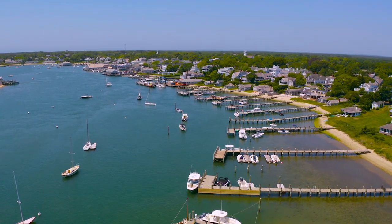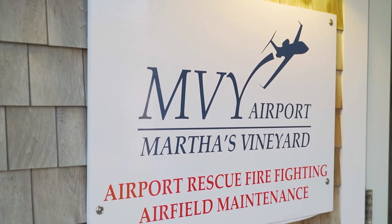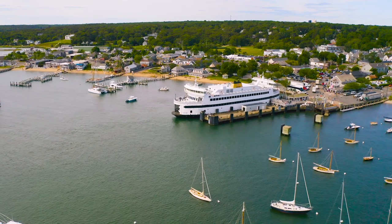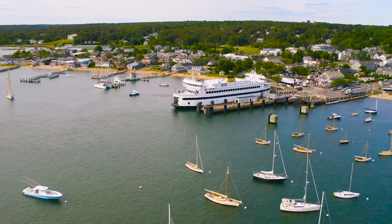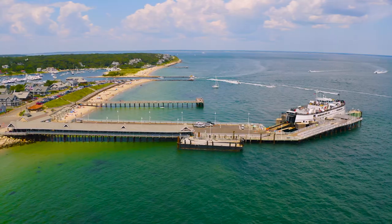Martha's Vineyard is an island located seven miles off of Cape Cod. There is no bridge, but there is an airport and several different ferry services. When deciding the best way to get here, it really depends on where you're coming from and how long you're staying.